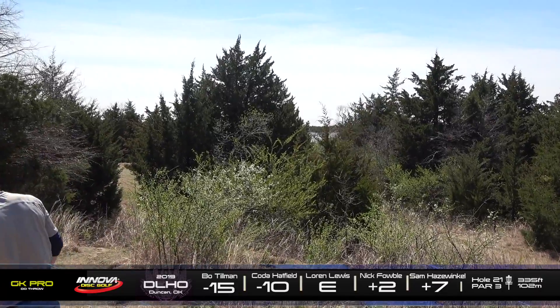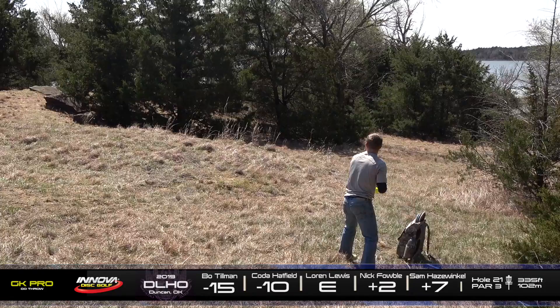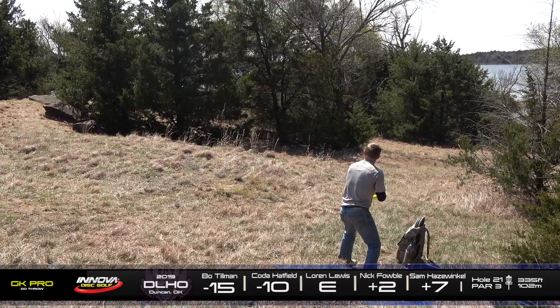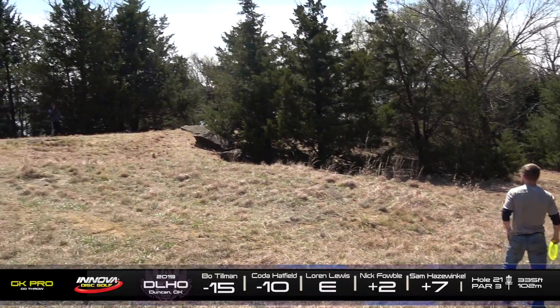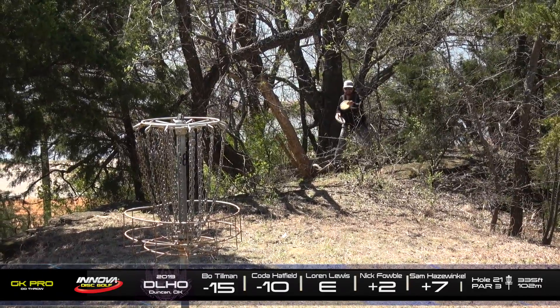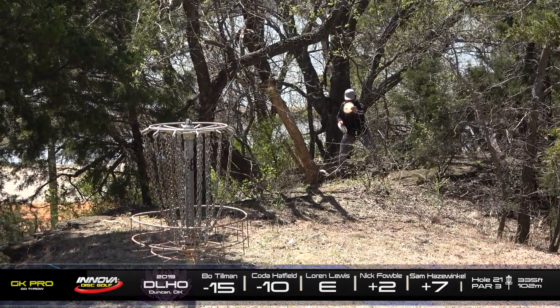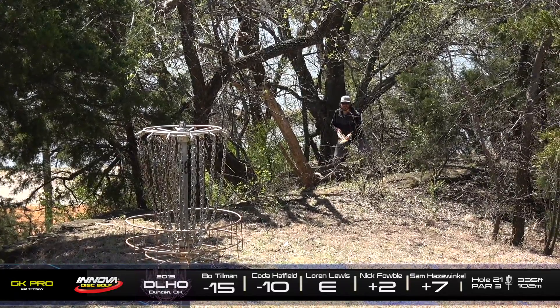And here is Sam — he's going to find a tree in the middle of the fairway. Look at this lie he's facing — just a line of trees right in front. He's forced to throw a little hyzer up shot. Lefty. I'm telling you, it keeps slipping by us, but that is so much more impressive that he can do that. It's pretty rare. Nick giving it a good run — that was a really good run. With the spinning cage.